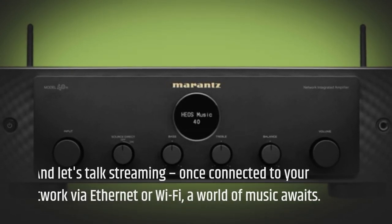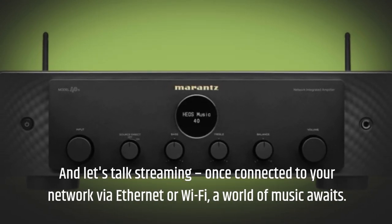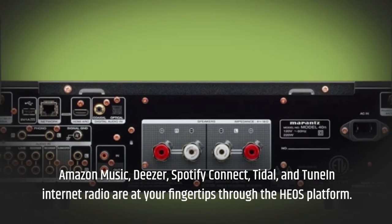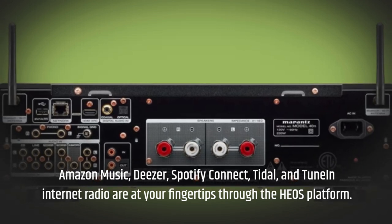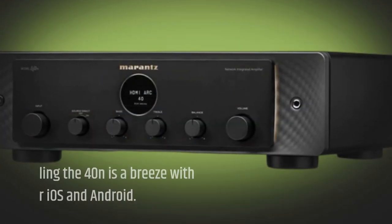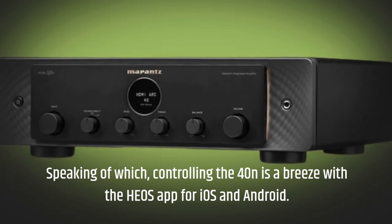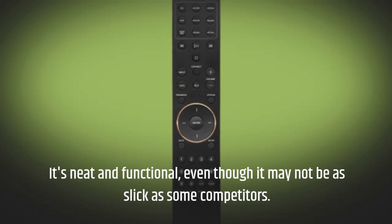Let's talk streaming. Once connected to your network via Ethernet or Wi-Fi, a world of music awaits. Amazon Music, Deezer, Spotify Connect, Tidal, and TuneIn Internet Radio are at your fingertips through the Heos platform. Controlling the 40N is a breeze with the Heos app for iOS and Android. It's neat and functional, even though it may not be as slick as some competitors.